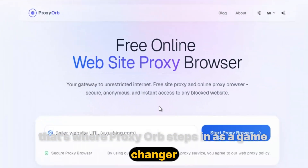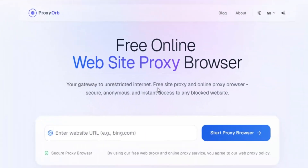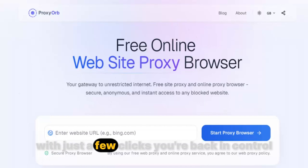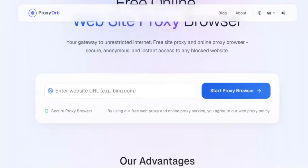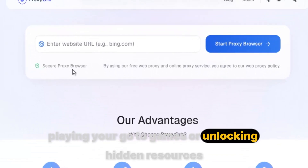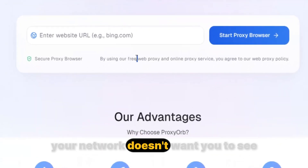That's where Proxy Orb steps in as a game-changer. Instead of hitting a dead end, Proxy Orb tears those walls down in seconds. With just a few clicks, you're back in control — streaming your favorite videos, playing your go-to games, or unlocking hidden resources your network doesn't want you to see.